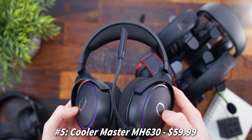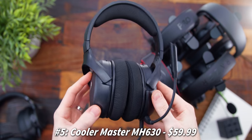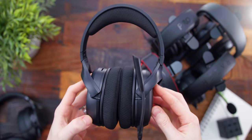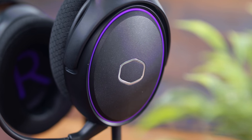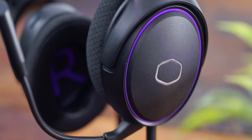All the links are in the description down below. Starting us off at number 5 is a really good budget option from Cooler Master. These really surprised me — they're the MH630 and they come in at just $60, which is a fantastic deal. For the design overall, they're very simple, primarily plastic construction, but they are lightweight and it doesn't feel flimsy at all. You do have that purple accent ring around the earcups.